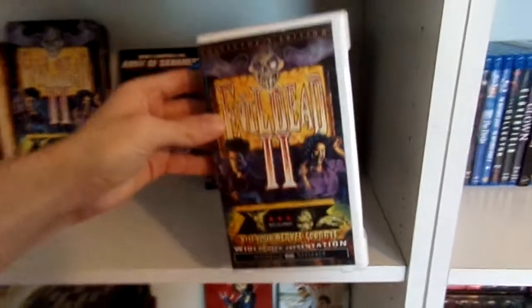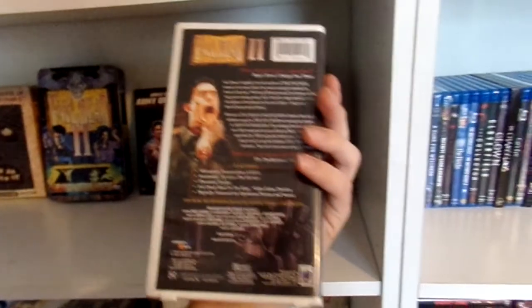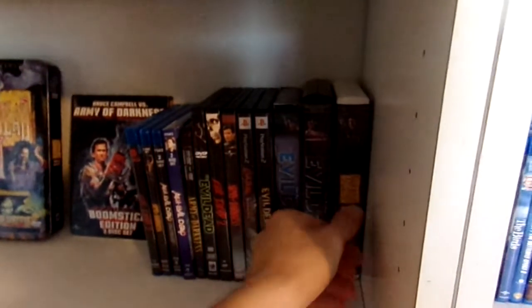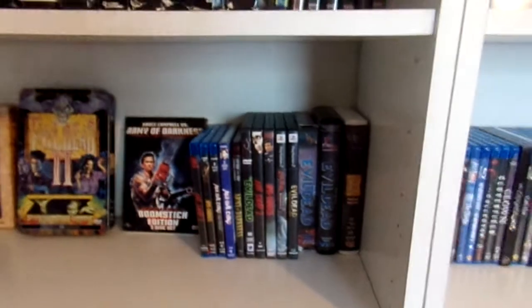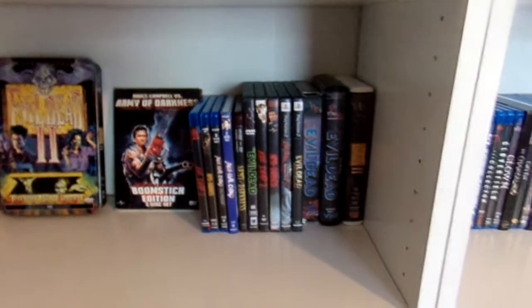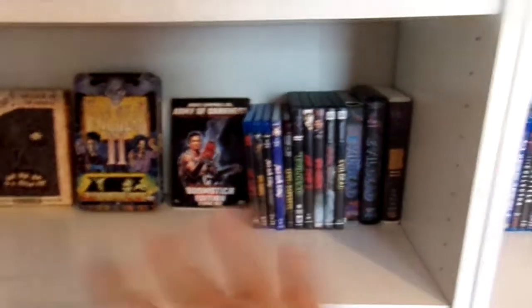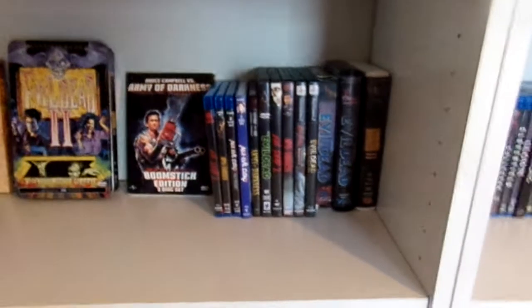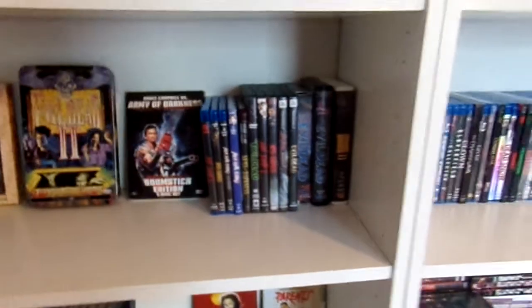And Evil Dead 2. I do have other Anchor Bay clamshells which I will show later at the end of the video — I have my own separate section dedicated to just my Anchor Bay clamshells and Anchor Bay tapes, which I will show off at the end of this video.